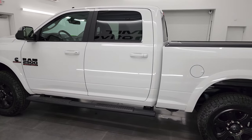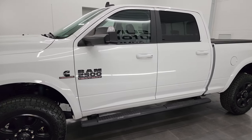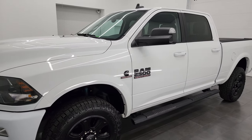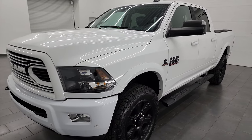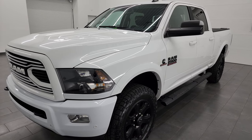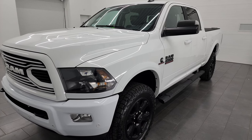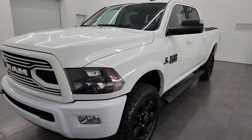This 2018 Ram 2500 has the 6.7 liter Cummins diesel engine, paired up with the 6-speed 68RFE automatic transmission. This truck can tow up to 17,180 pounds and has a max payload of 2,182 pounds, found on Ram's Tow Guide website — I'll link that in the description below.